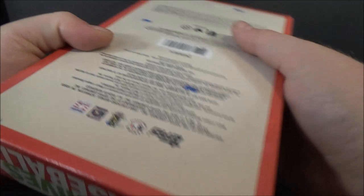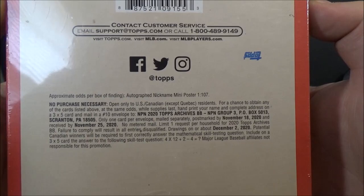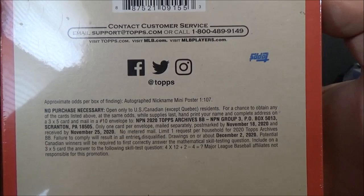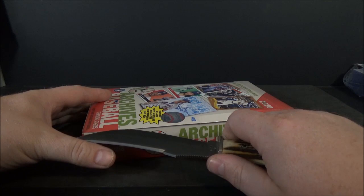A huge thank you to my fiancée. We were out and about today looking for some Illusions Basketball, didn't find any, so she suggested we stop at the card shop and she bought me this. They do have autographed versions of the mini posters — one in 107 boxes. That would be pretty cool to pull one of those, but let's just get right to it.